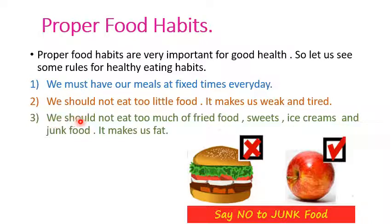Third, we should not eat too much fried food, sweets, ice cream and junk food. It makes us fat. So children, always avoid junk food such as pizza, burgers, sandwiches, chocolate and ice cream, as these are foods that can make you fat. Instead, you can eat fruits and vegetables. Fruits and vegetables will keep you healthy and also give you energy.